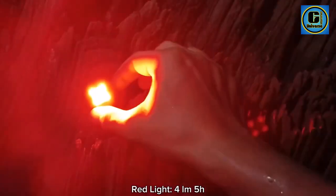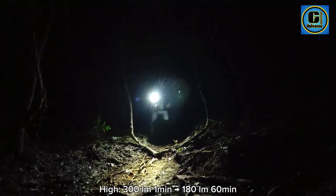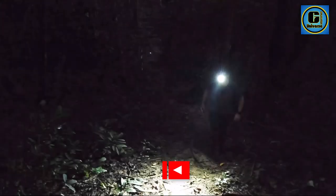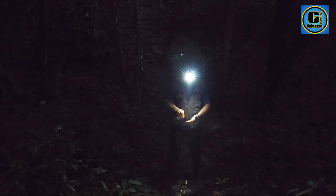The durable clip has passed 10,000 cyclic tests, overcoming the disadvantages of metal fatigue and deformation found in traditional back clips. It provides a more stable grip and can clamp on objects up to 14mm thick.